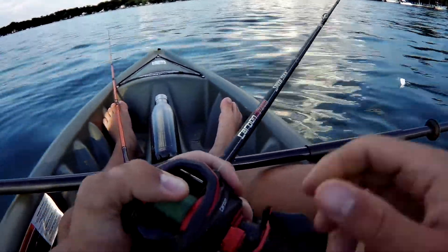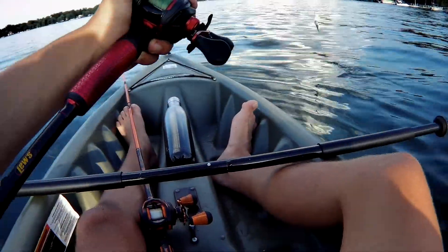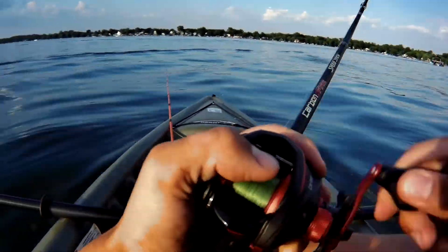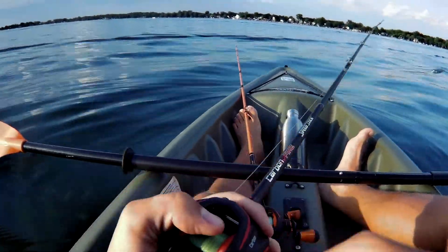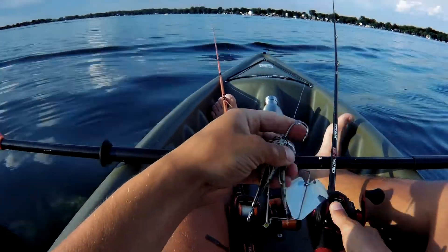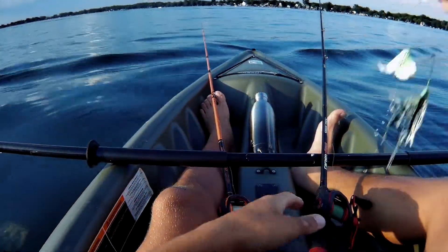Oh right at the yak — it bit it right at the kayak! Had another one strike but I missed it. We're getting strikes out here so it's a good sign, just need a connection.